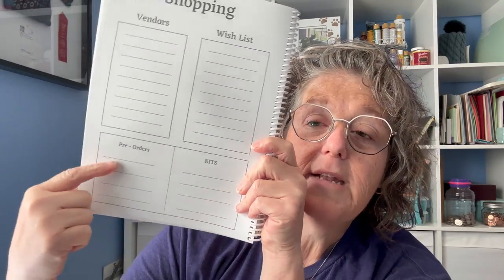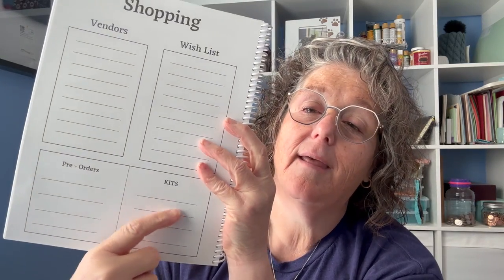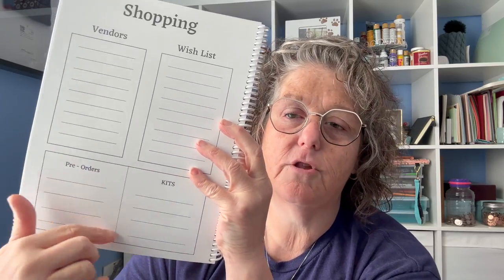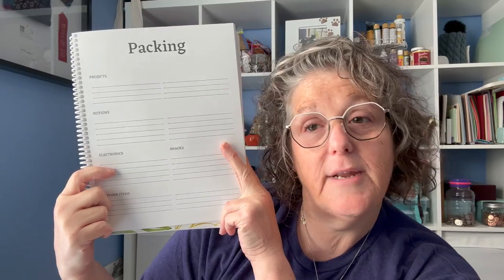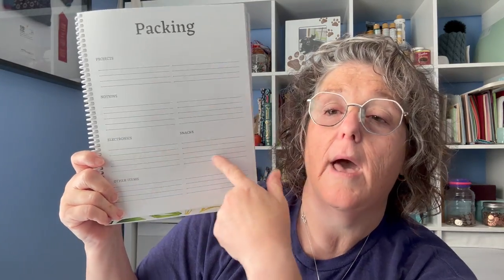Then the next page: who's going to be at the retreat? What vendors are going to be there that you want to visit? Do you have a wish list of items from those vendors? Did you pre-order something? — Melita, this is for you, because she sat down at our table and said 'I ordered something but I don't remember from whom.' Any kits or notes you want. Then packing for the retreat: what projects are you bringing? What notions do you need — needles, scissors, fabric, Q snaps? What electronics do you need — a charging brick, extra cords, extra cables? What snacks are you bringing? Because that's important. And other items to keep you organized.